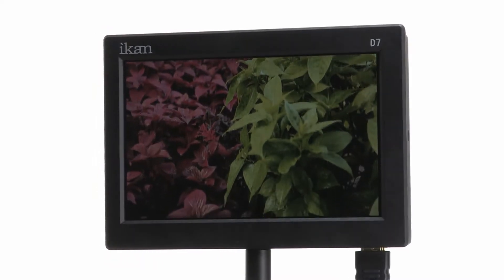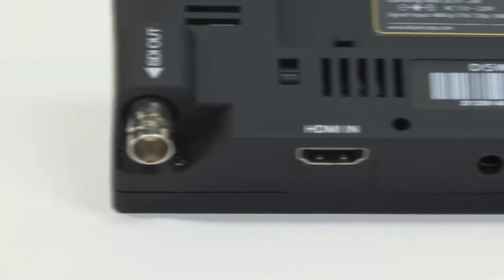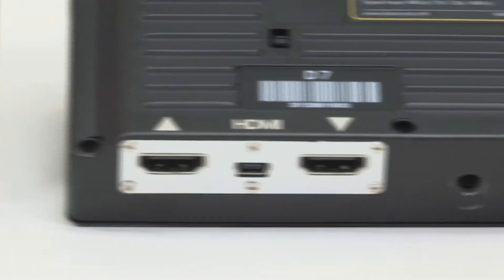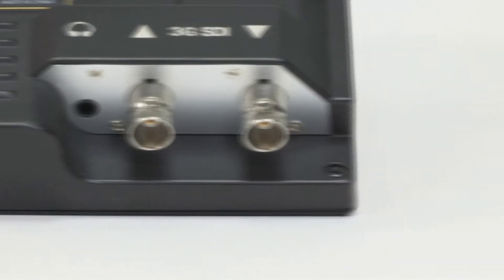All at a resolution of 1280 by 800. The D5W and D7W feature a robust build and digital inputs, both HDMI and HTSDI, with loop-through capability.